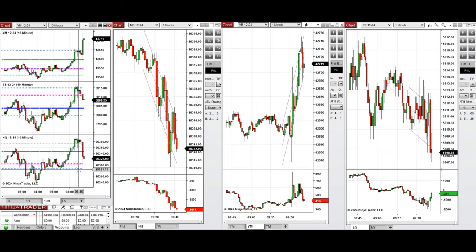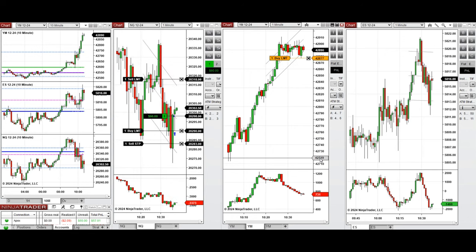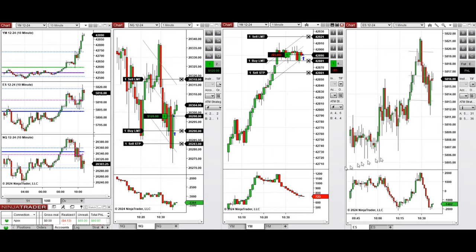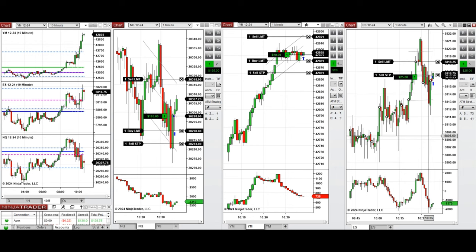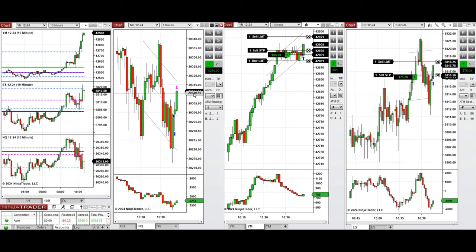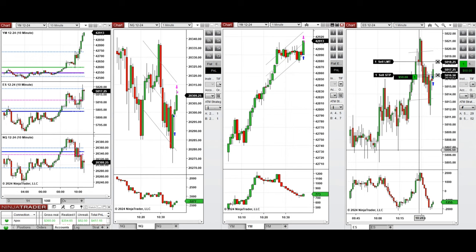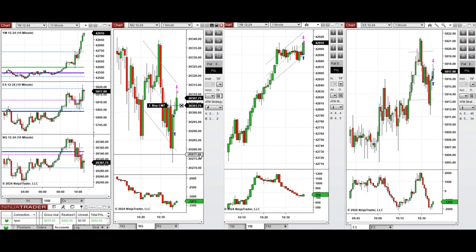It's 10:30 and we're back. As you can see, the price retested the previous level of support, got rejected, and the buyers came back. So we took one long position and set up C on all E-minis, which was closed with profit. We're going to wait for the next pullback.